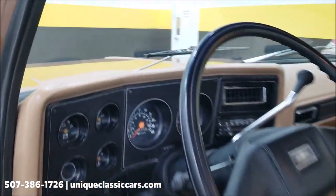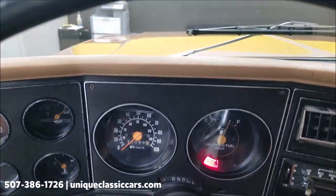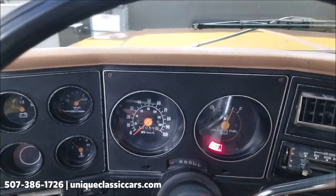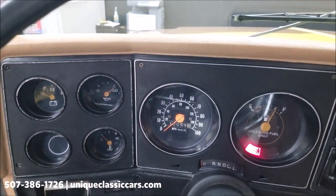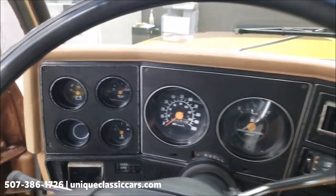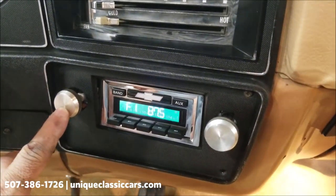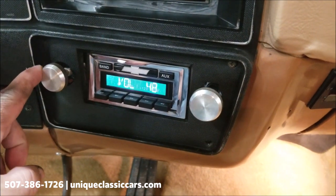Let's go ahead and start it up, see how it runs, and check out that engine bay. Starts easily. Believed to be 130,000 miles on it.